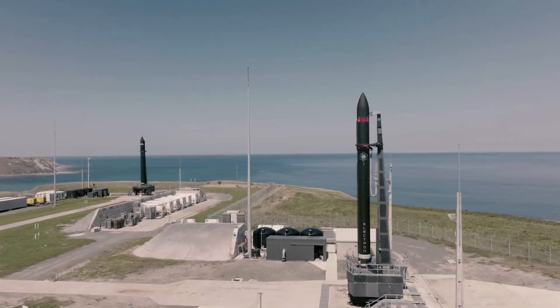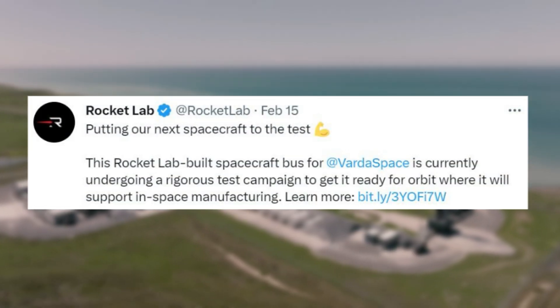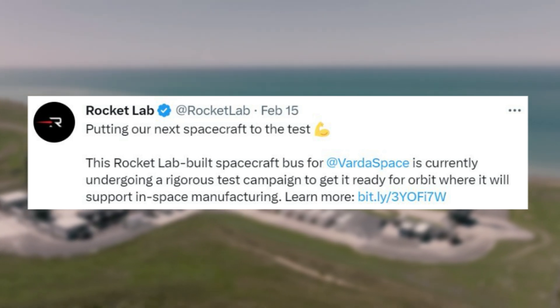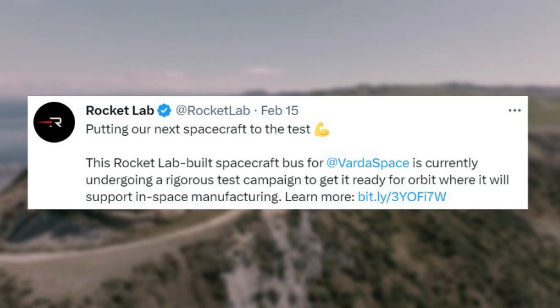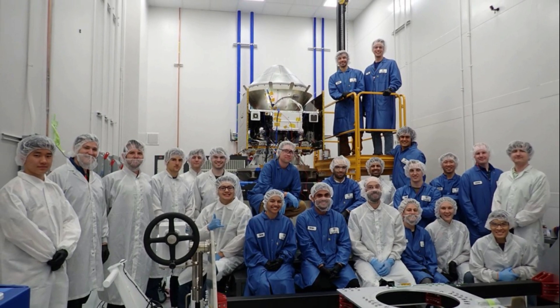Only a few days ago on the 15th, Rocket Lab tweeted saying, 'Putting our next spacecraft to the test. This Rocket Lab-built spacecraft bus for Varda Space is currently undergoing a rigorous test campaign to get it ready for orbit, where it will support in-space manufacturing.' This included images of the payload and spacecraft bus being prepared for the mission.